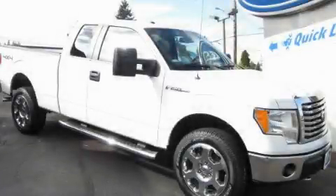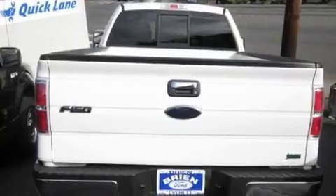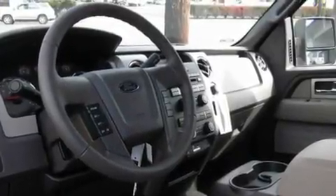This is a brand new 2010 Ford F-150, made for the job site, the trail, and the town. It has a 5.4 liter 8-cylinder engine, an automatic transmission, and 4-wheel drive.